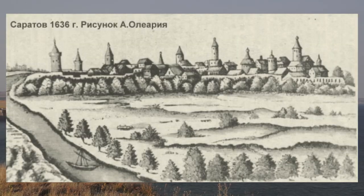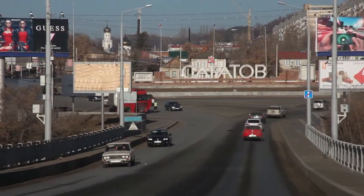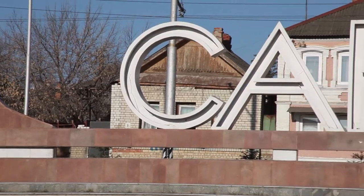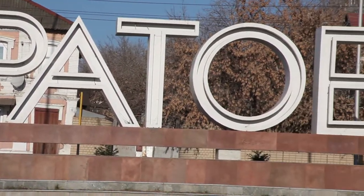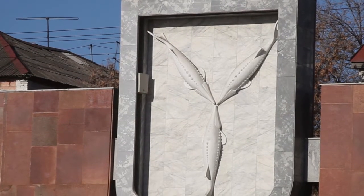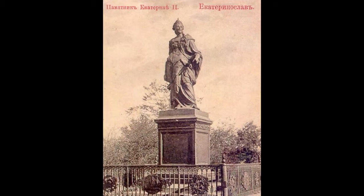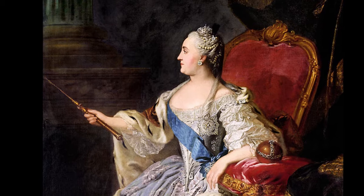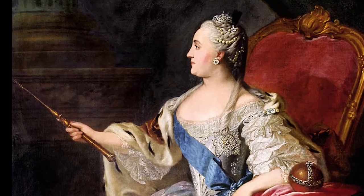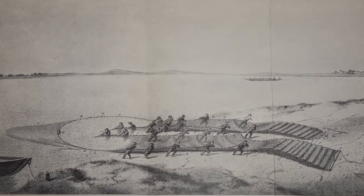Это первое изображение нашего города, сделанное иностранцем почти 400 лет назад. Цвет герба должен был символизировать отражение неба в Волге. В 1781 году императрица Екатерина II утвердила герб Саратова с таким описанием: «В голубом поле три стерляди, означающие великое сей страны изобилие таковыми рыбами».